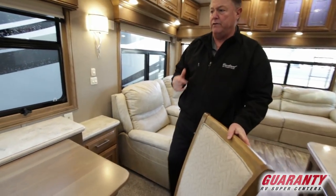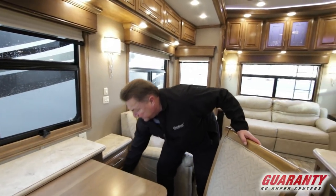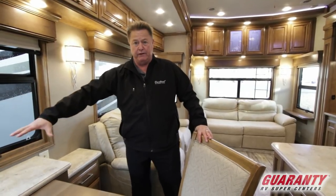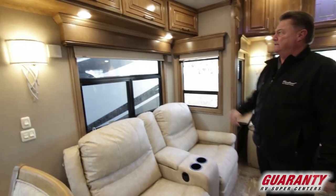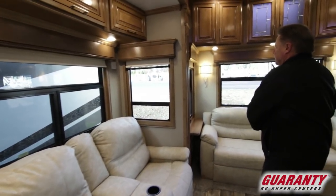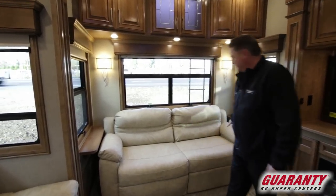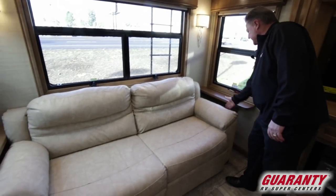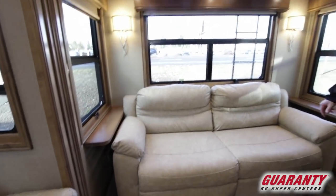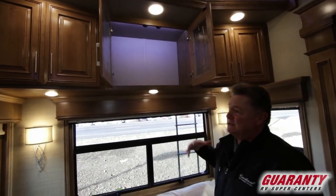One thing you'll find on this that you don't find on other products is that all the furnishing behind the dinette area is functional. A lot of units will have something like an outdoor entertainment cabinet that looks fake, but it's all real on this product — all solid wood residential furnishing. Notice the couch here: it's a hide-a-bed when folded out, with nice little end tables on each side. Overhead lighting and overhead cabinets — I've been doing this 15 years and I've never lost a deal from having too much storage.